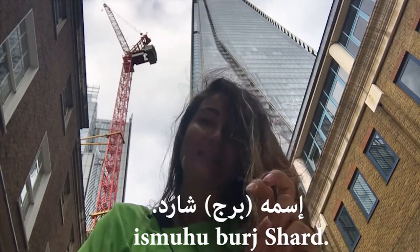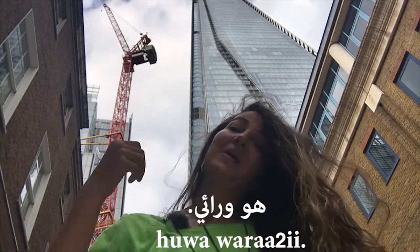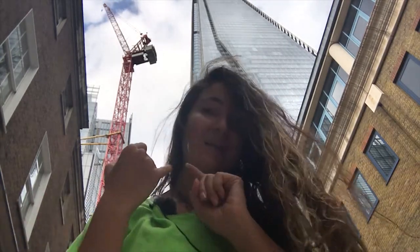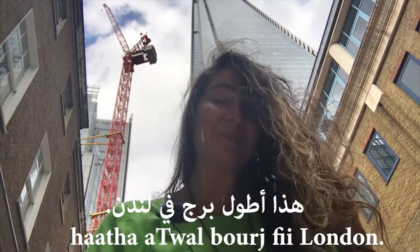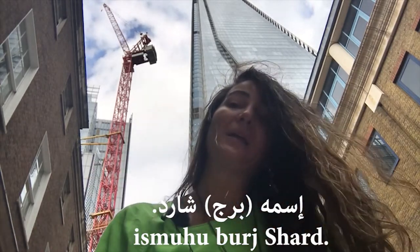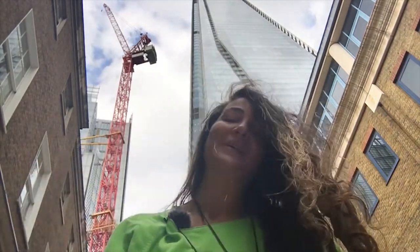ismuhu — its name is. Ismuhu. And: huwa wara'i — it is behind me. Huwa wara'i. Let's repeat: hatha a'twal burj fee London, ismuhu, huwa wara'i — it's behind me.